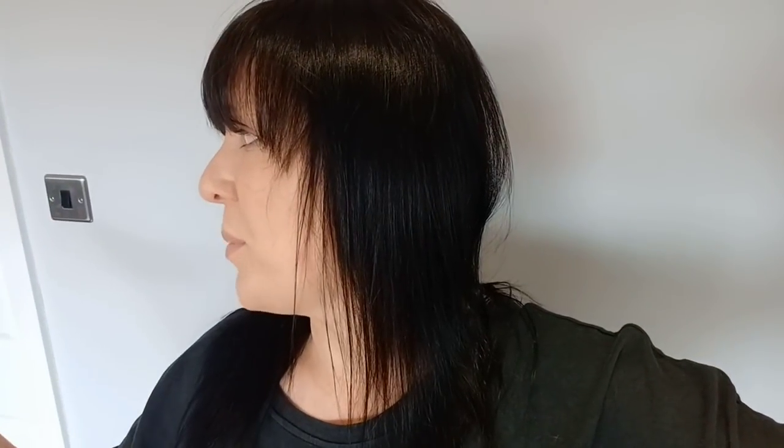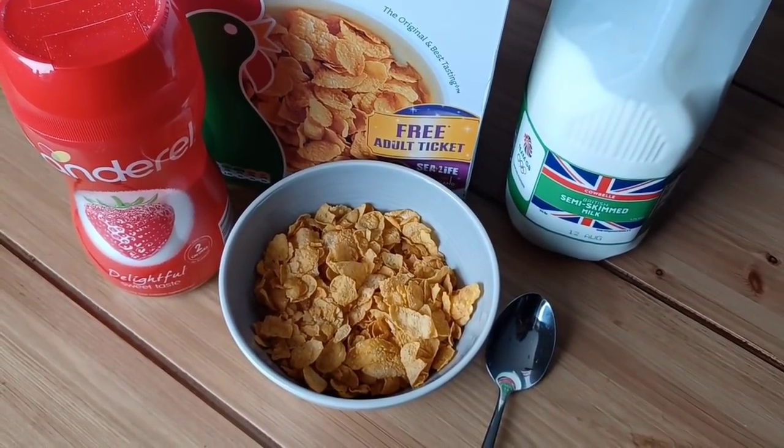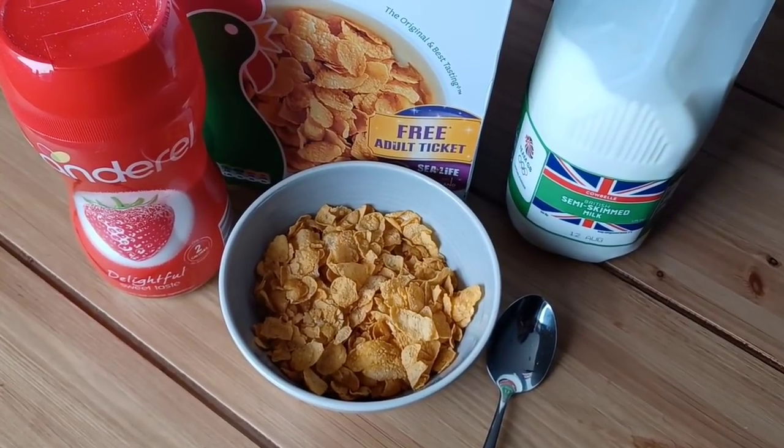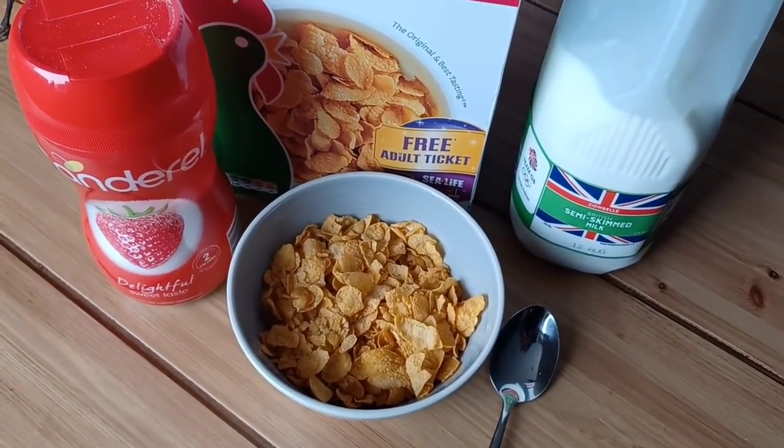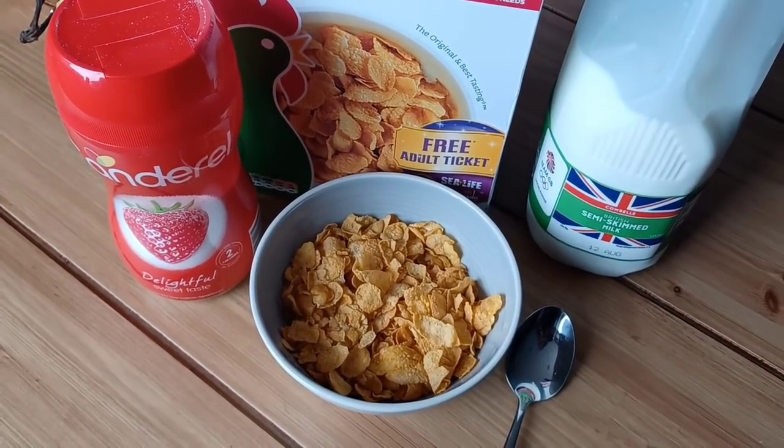I'll show you everything I eat today. I've already had breakfast and I'm cooking a Sunday dinner now — chicken in the oven, vegetables in the steamer, and I'm about to peel the potatoes for mash and prep my Yorkshire puddings. Breakfast this morning was 50 grams of Kellogg's Cornflakes, 200 mils of semi-skimmed milk, and four teaspoons of Canderel — 288 calories.